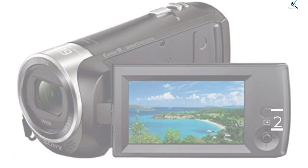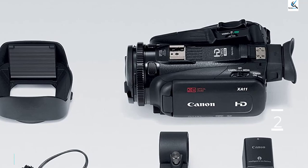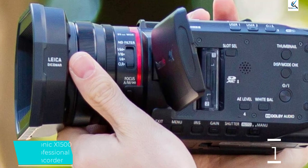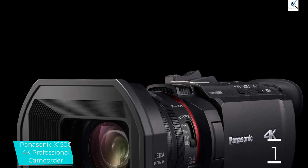And finally at number 1, the Panasonic X1500 4K Professional Camcorder. If you're looking for a camcorder that's a step up from the Canon XA11, consider the Panasonic X1500. This camcorder has manual rings, ND filters, PCM audio recording, and two SD card slots. These features make it a versatile and high-quality camcorder. With built-in Wi-Fi support, you can even use it to stream live videos in HD.